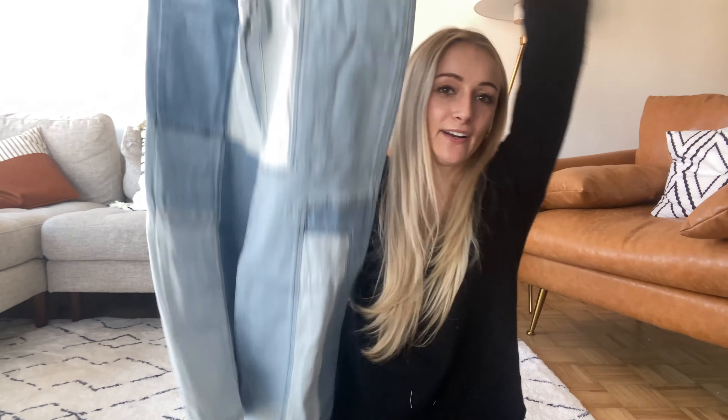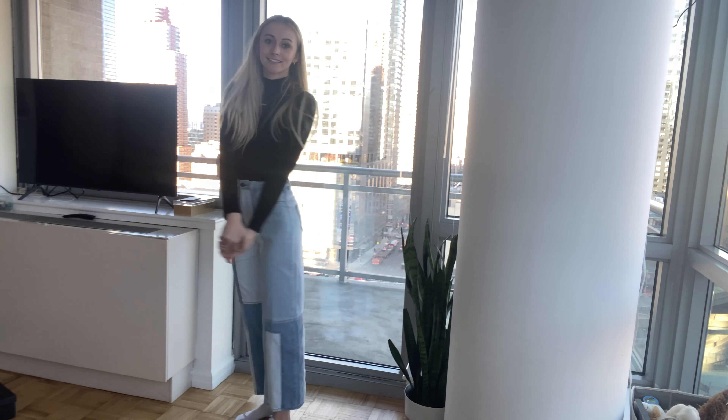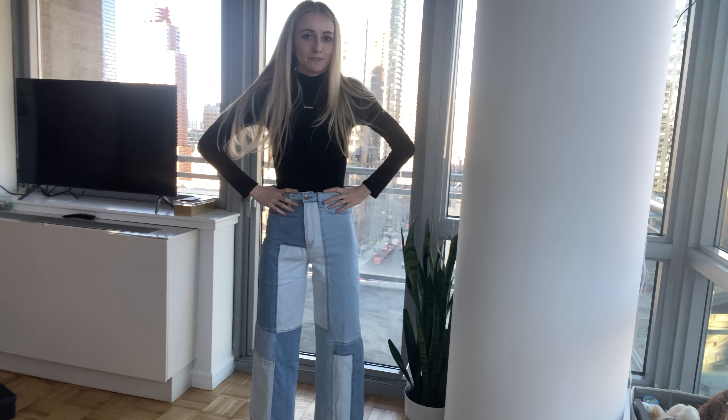This one is called the I Got It From My Mama Jeans, which is very similar to the previous pair. However, this one is distressed and this one is not. It's like a super light, kind of acid-washy color. I like it. It's very similar to the others in that the bottom is rolled. I like them — I just love light washes, so I think these are really cute. They're also cropped similar to the first style, so you can roll them down if you want.